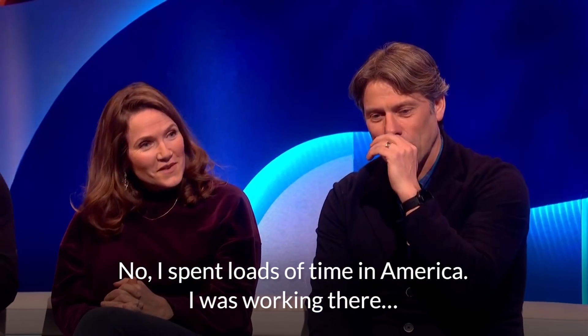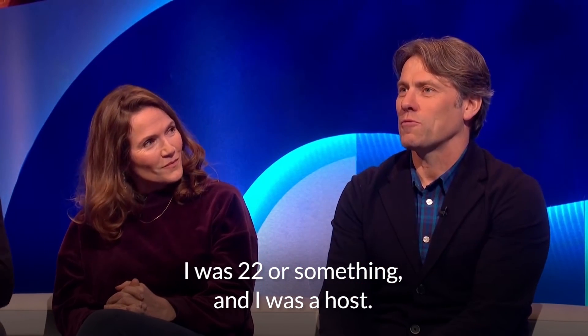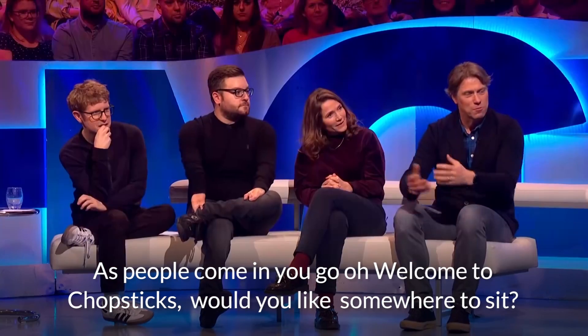John Bishop is a good example of someone with a Scouse accent. Watch this clip without subs and then we'll play it again with subs. 'I spent loads of time in America and I was working there in a restaurant in Redondo Beach in LA. I was 22 or something and I was a host. As people come in I'd go, oh, welcome to Chopsticks, would you like somewhere to sit?'